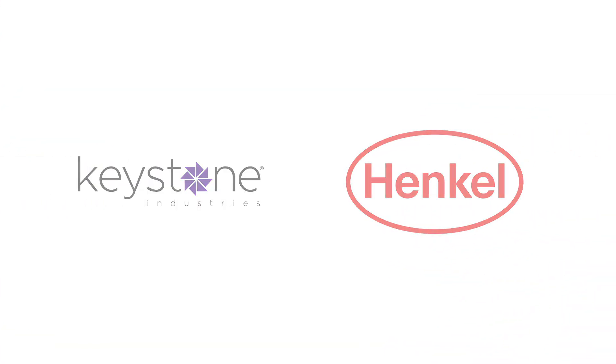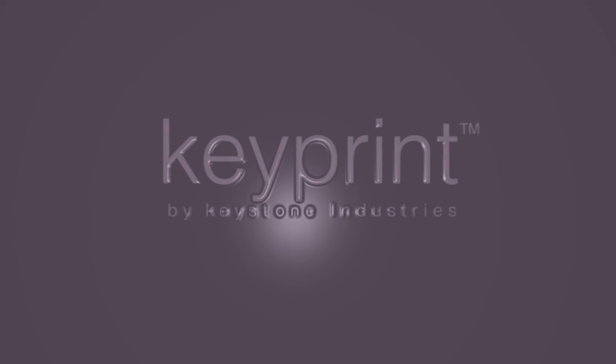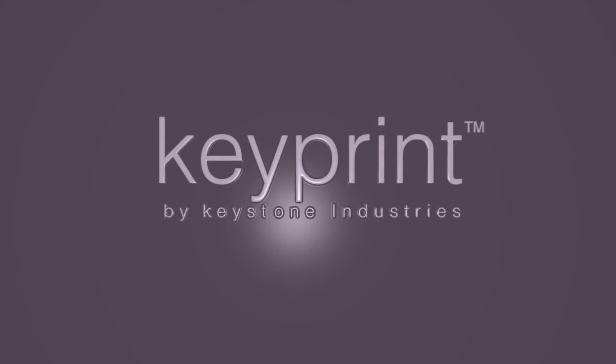In an industry that is increasingly defined by the ability to innovate, adapt, and produce consistent results, Keystone Industries has led the way with Keyprint, its innovative line of precision 3D resins specifically formulated for the dental industry.